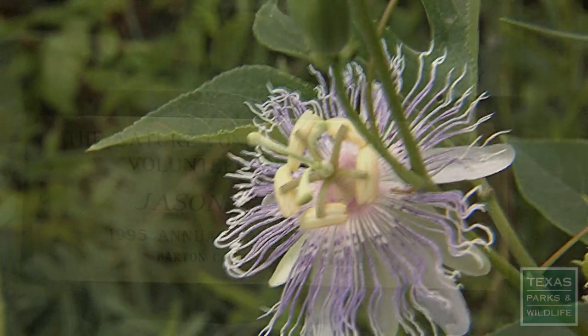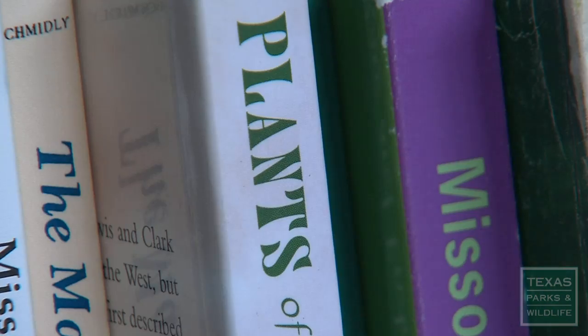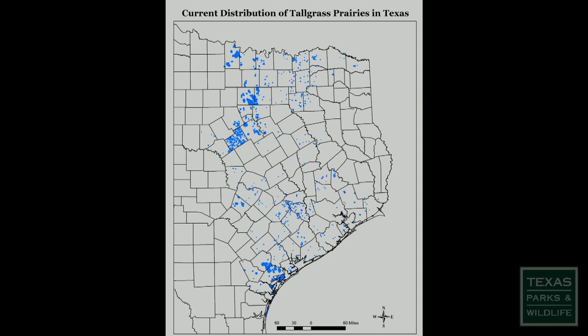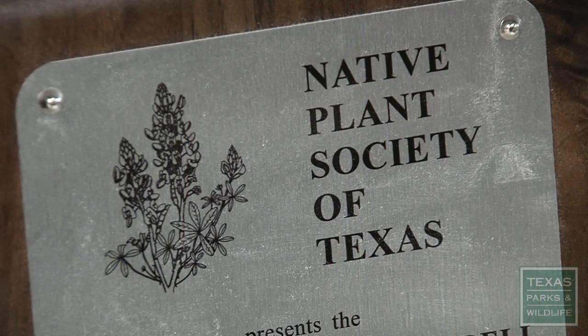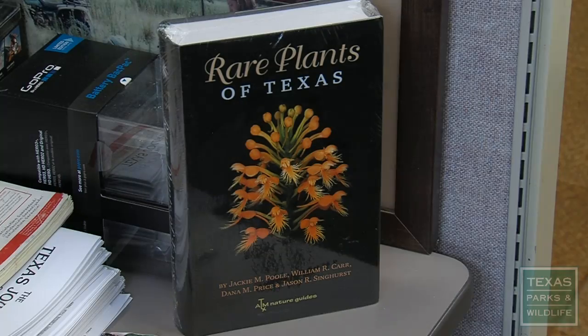Among his contributions, Jason has published over 90 articles on the plants of Texas. He's produced the largest data set on native prairies in America, collected thousands of plants he's added to herbariums in Texas, received the 2012 Prairie Preservation Award, co-authored the book Rare Plants of Texas, and discovered five endemic rare plants.